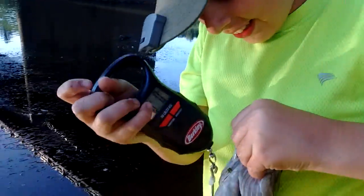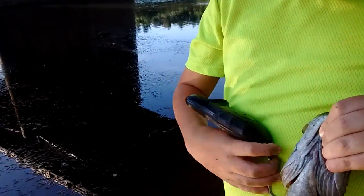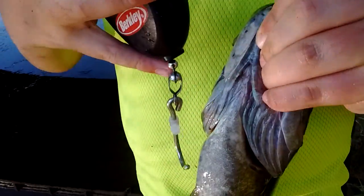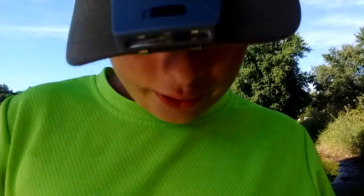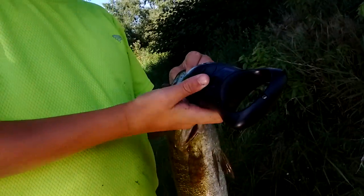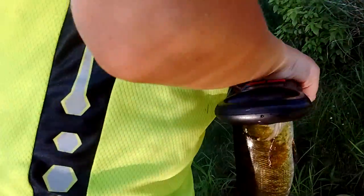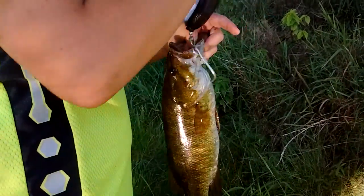Here, hold the camera. I'll get him. Time to get him through. He fought like crazy.